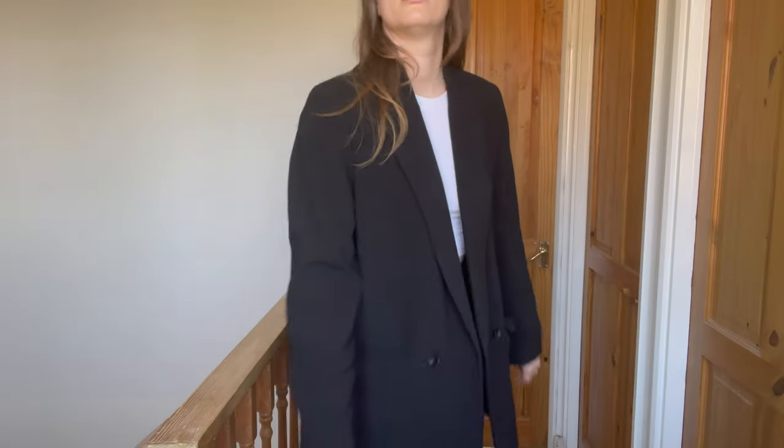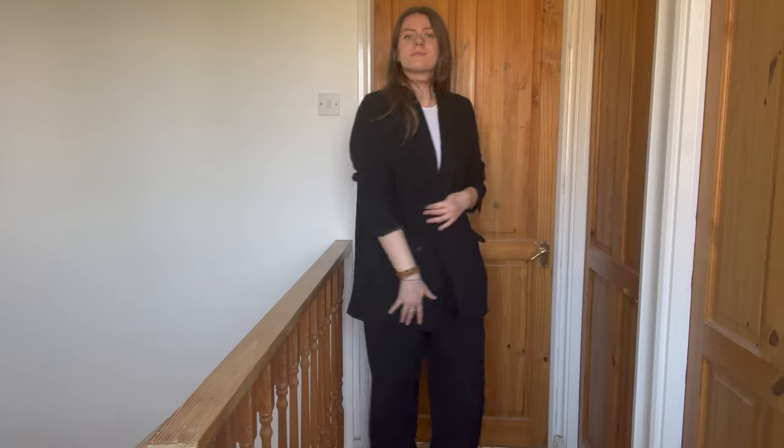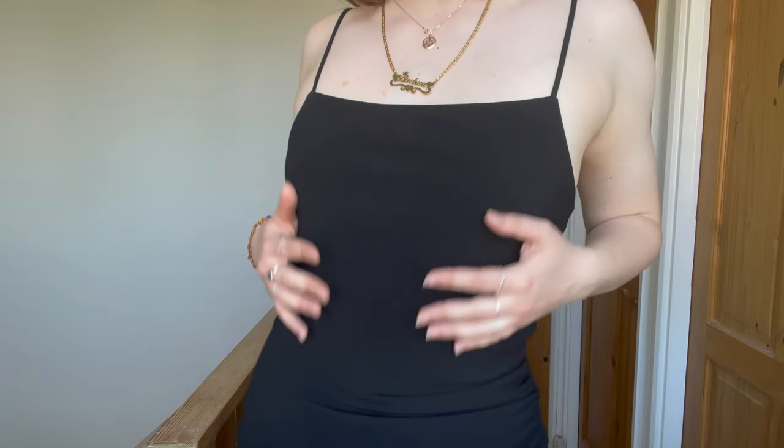I also picked up this basic black oversized blazer from Zara — I got it in size extra large. It looks amazing and I'm very happy with it. The last piece from Zara is this beautiful midi black bodycon dress. It is so flattering — I'm obsessed with it. It's truly a staple piece in any woman's wardrobe.